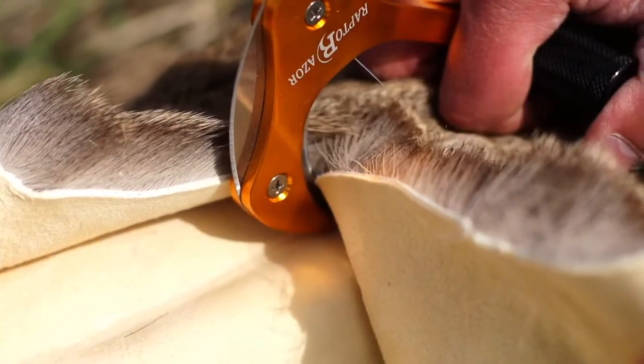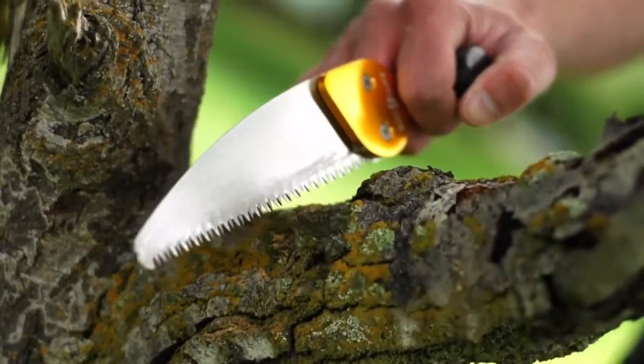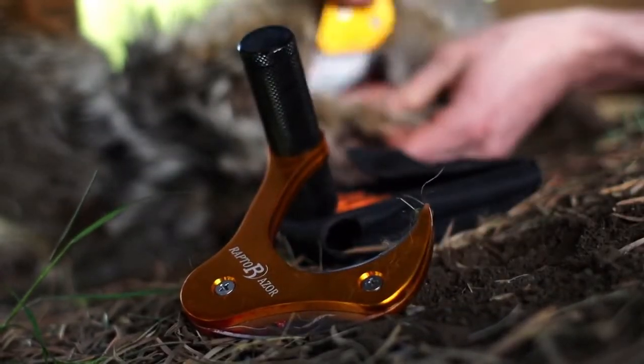These knives are strong, lightweight, multifunctional, and easy to clean. With easy grip, non-slip, ambidextrous handles, Raptor Razor takes field dressing to a whole new level.